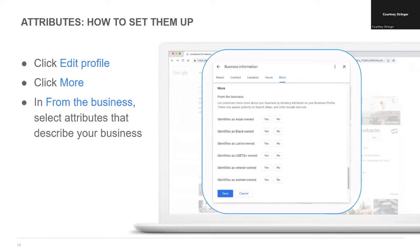This slide shows how to add attributes to your Business Profile from a Google search results page — you'll click the edit profile icon. The available attributes can be found in the section labeled 'More' from the business. Google regularly adds attributes, so it's worth taking a look at the list periodically to see if there are any new updates that apply to you.